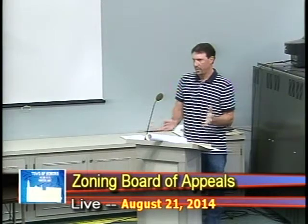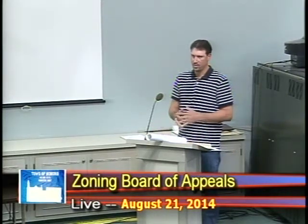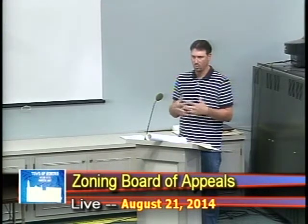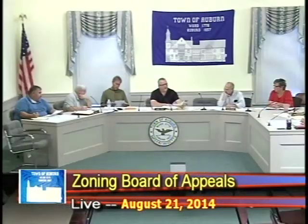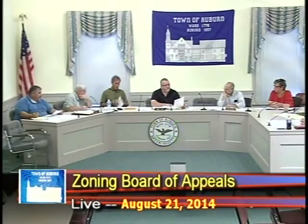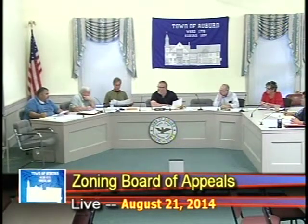I don't know if you want me to get into the details or just answer questions. As a point of order, I want to let everyone know that Miss Roach is going to be here late this evening, so for the time being I'd like to ask that Mr. Natoli serve as a full voting member.